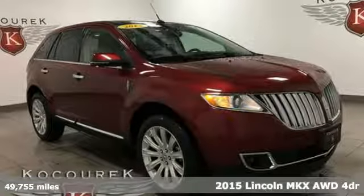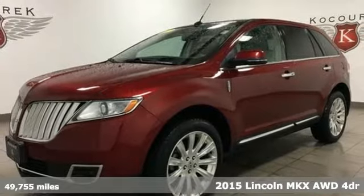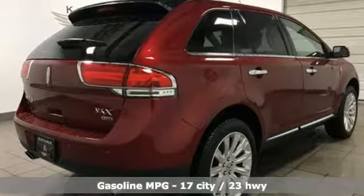It's a 2015 Lincoln MKX. When it comes to your drive, you have to consider all the details: comfort, space, efficiency, safety. This Lincoln MKX covers everything perfectly.